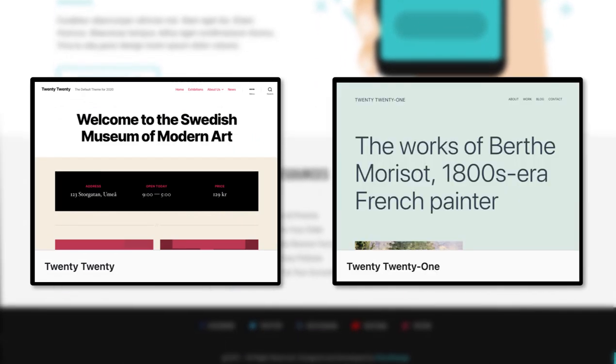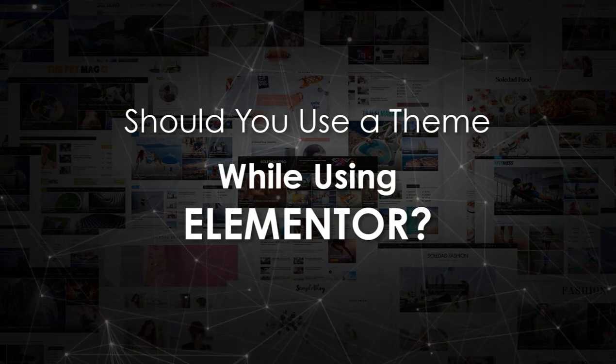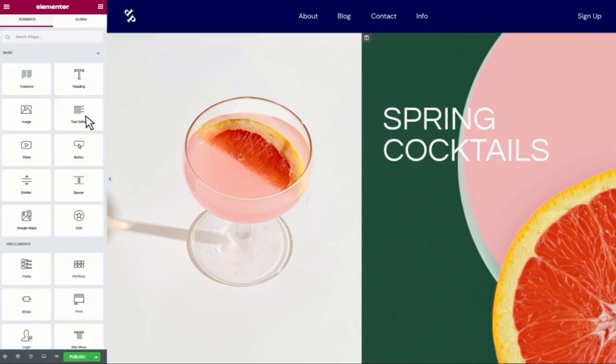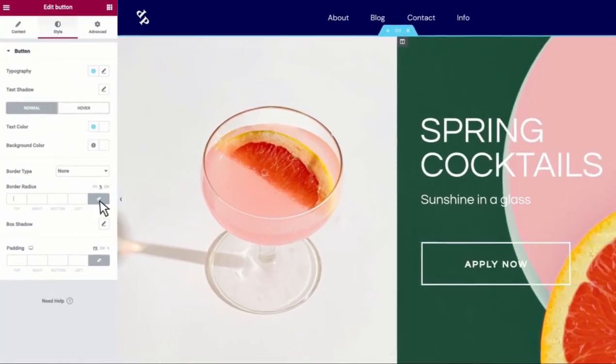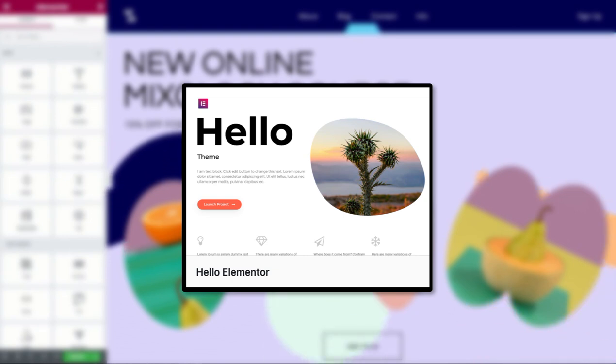Some of you asked: should you use a theme while using Elementor? Let me clarify — Elementor is a page builder that helps you design a page's layout, but you still need a theme, even if it's a very basic or almost empty theme like the Hello theme.